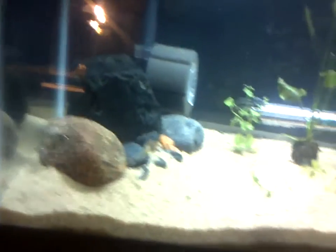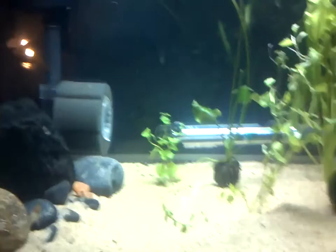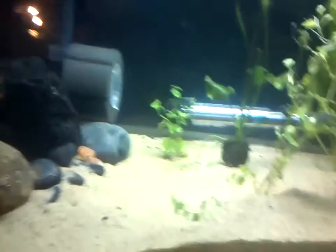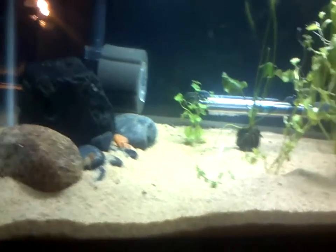The rummy nose tetras were removed for a couple reasons. One, they were kind of overstocking the tank, and honestly the tank wasn't 100% done cycling when I added the fish, which kind of sucks. But the biggest reason is I think they actually killed the skunk cory catfish — when I pulled him out he had nipped fins. They just weren't working out, so they got removed.